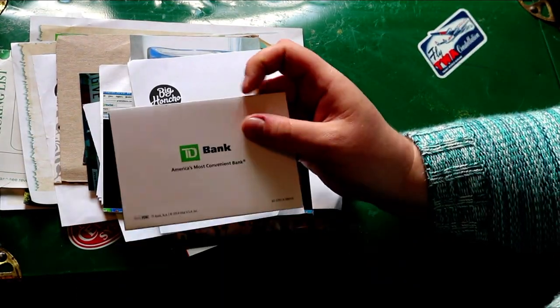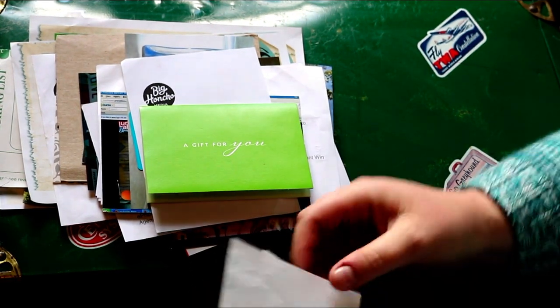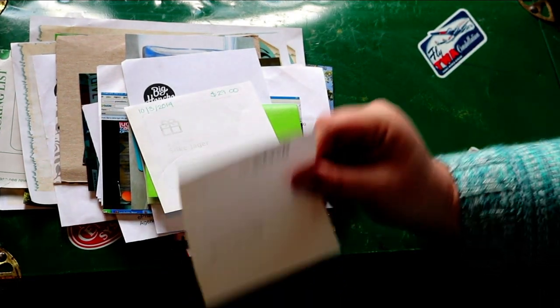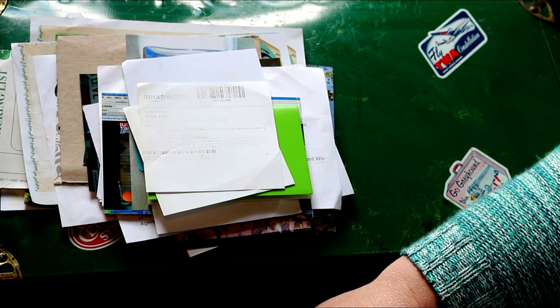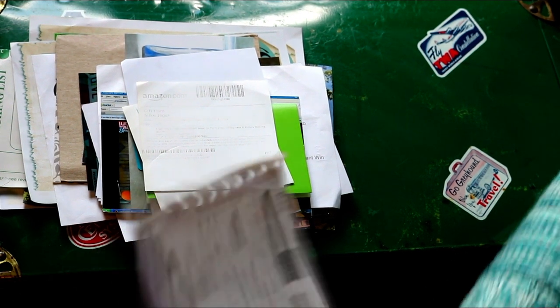This was a book — $29 value — about how to turn your hobby into a money-making business. Which was cool.